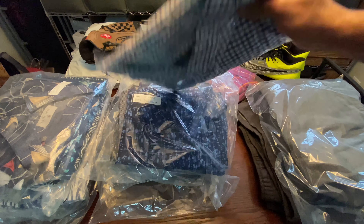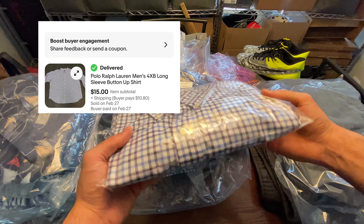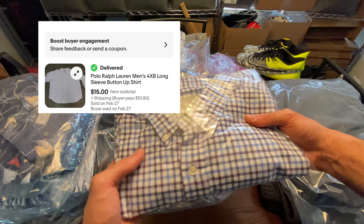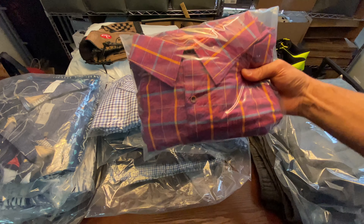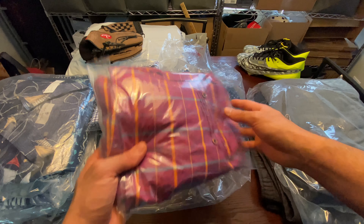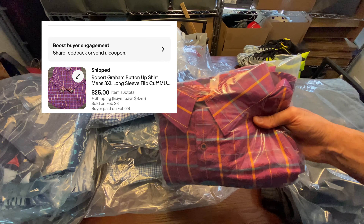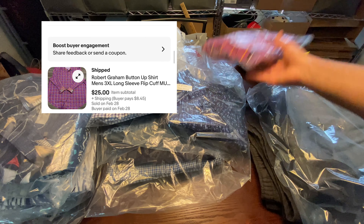Next up is a long-sleeve polo. I had it up for $20 but accepted an offer for $15 plus shipping — happy to get rid of it, and it's already been delivered. After that, this Robert Graham shirt — if you're not familiar, it's a very good clothing company. I sold this for $25 plus buyer-pays-shipping.